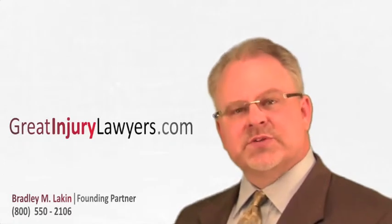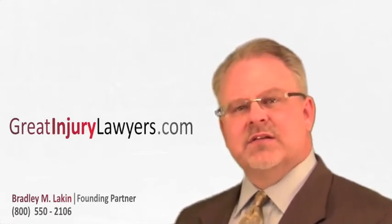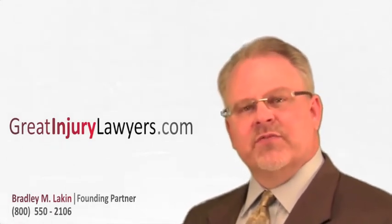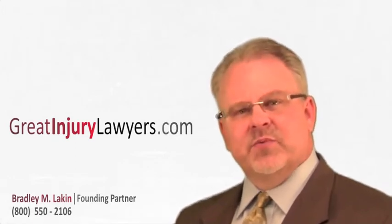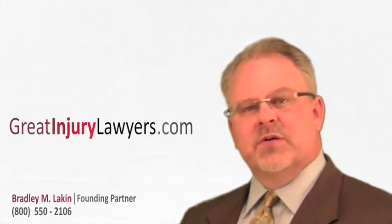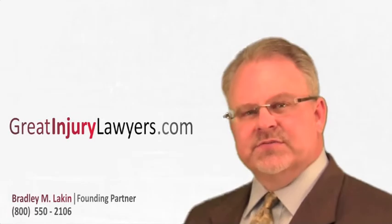We've created various resources for you that you can access on our site. There are two books: one is 'How to Select a Nursing Home for a Loved One,' and the second is 'Seven Steps to Keep Your Loved One Safe in a Nursing Home and What to Do if They're Injured.' There's also a myriad of other resources available, so click on the link to get to that information.